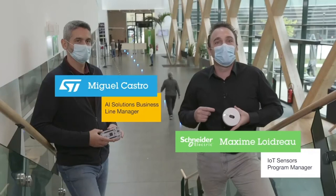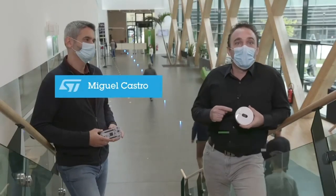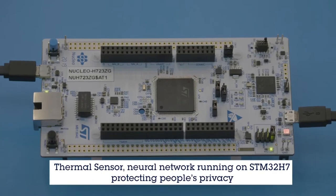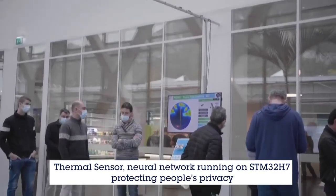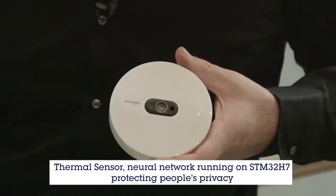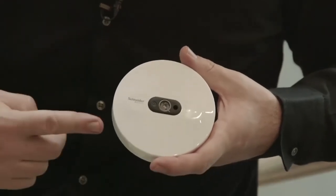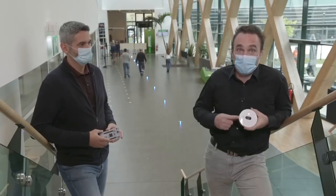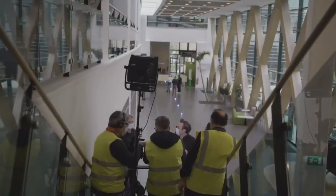Our people flow counting demonstrator runs a neural network on the STM32 H7 microcontroller. This powerful chip enables us to process all the thermal images anonymously in the sensor itself directly, without the need of any kind of cloud connectivity. And this is thanks to ST Microelectronics.